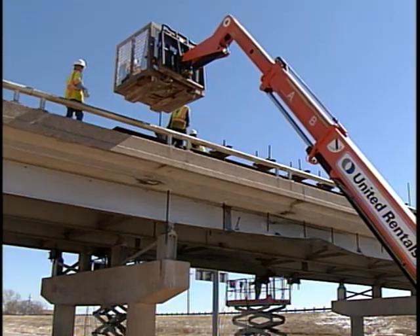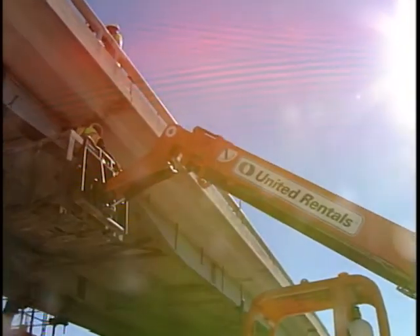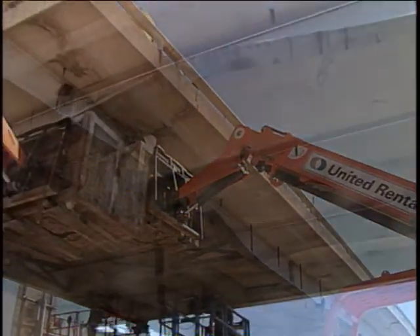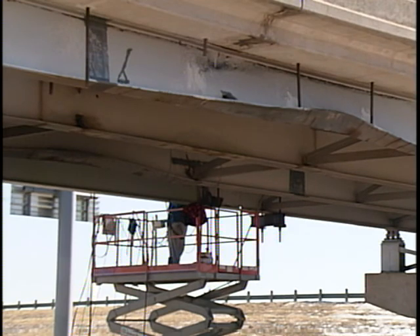A couple of the diaphragms were torn away from the beam web. One of the webs was actually torn. It's not likely the structure would have collapsed under its own weight, but had another oversized or overweight load come through, it could have done some serious damage to the bridge.